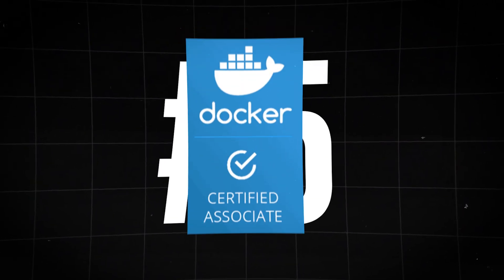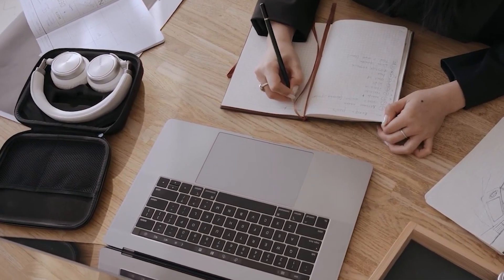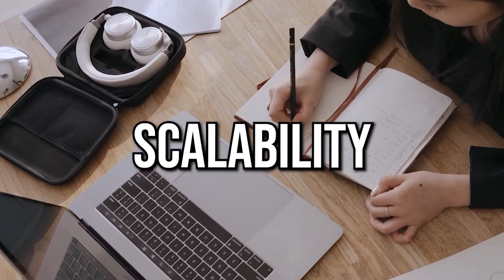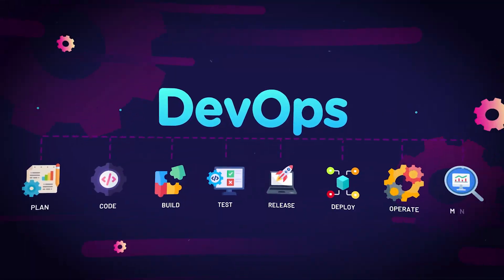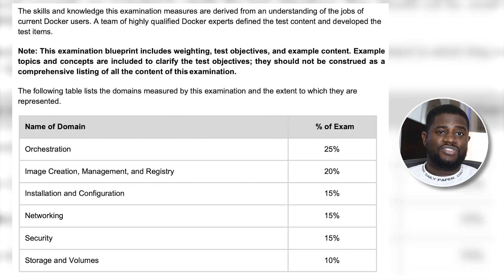At number five, we have the Docker Certified Associate Certification. Docker has reshaped software development, being a leading technology for containerization and enhancing application portability, scalability, efficiency, and a lot more benefits it offers. The Docker Certified Associate Examination tests your proficiency in Docker systems and container management. It covers container orchestration, container image creation, image management, and container registries.